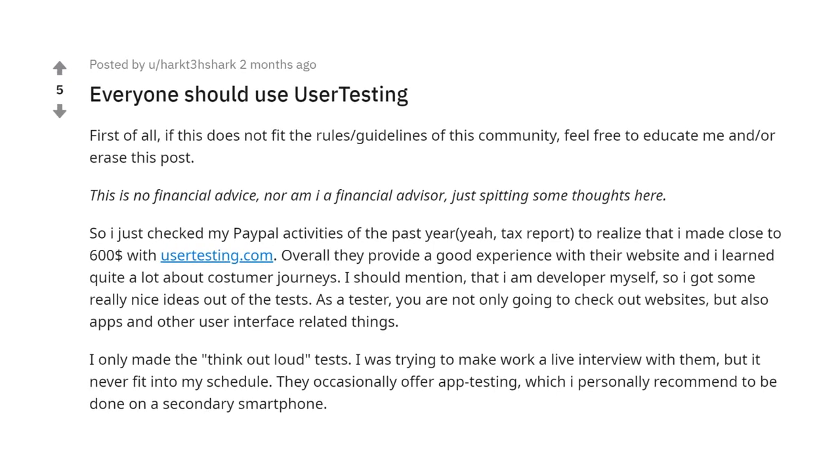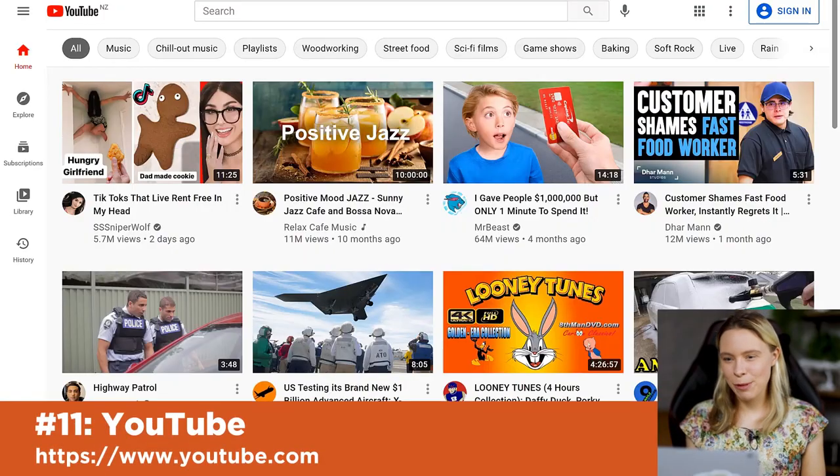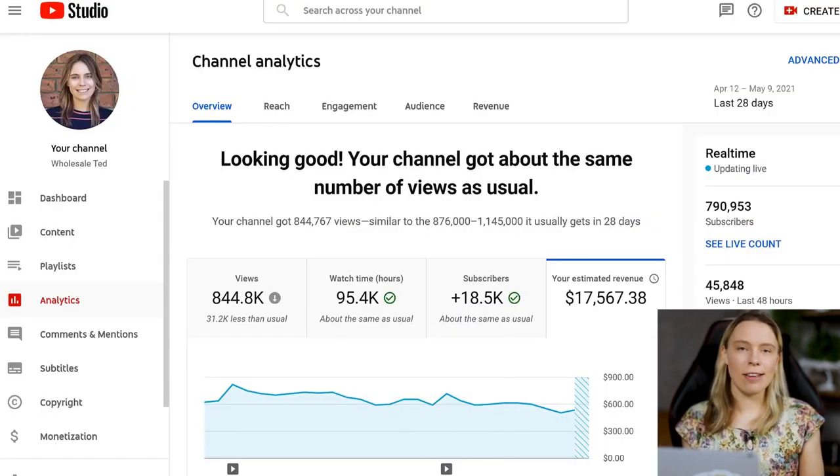But what if you want full-time income money rather than side money? Well, this very website you're on right now — YouTube — can be a great source of money. There are lots of ways to make money from YouTube. One way is through making videos and earning money through AdSense. I've made thousands of dollars this month just from AdSense on my videos. But to make money from AdSense, you need at least 1,000 subscribers, which is annoying when you're first starting out.